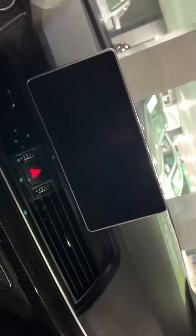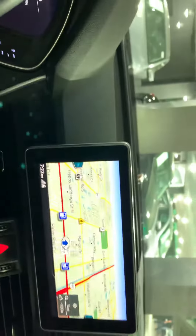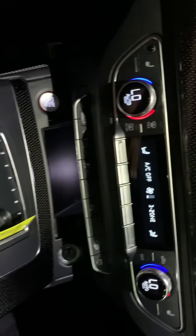Very nice interior — leather seat, heated seat, very nice display. Let me show you: push button start, GPS navigation. Fully loaded, very nice seat. It's a very nice setup here.